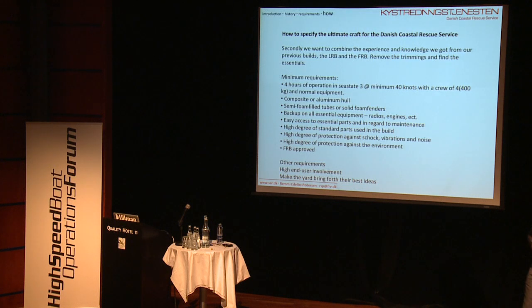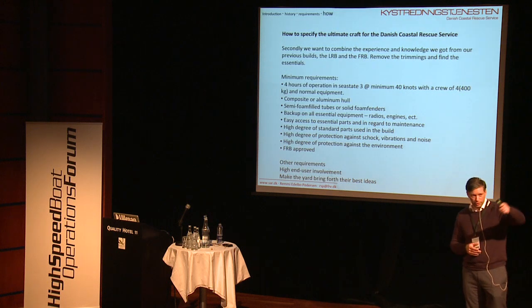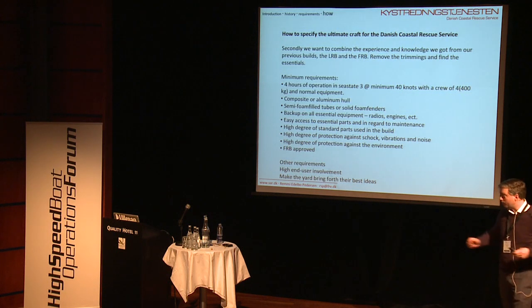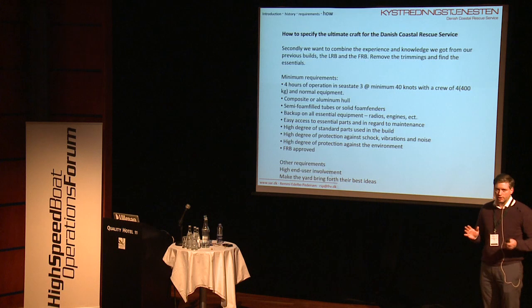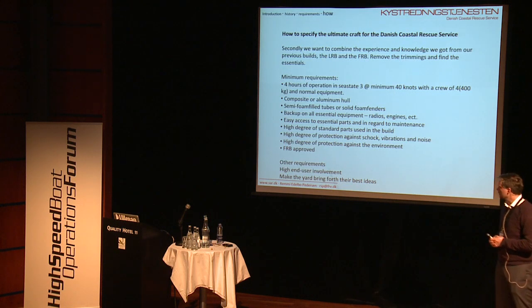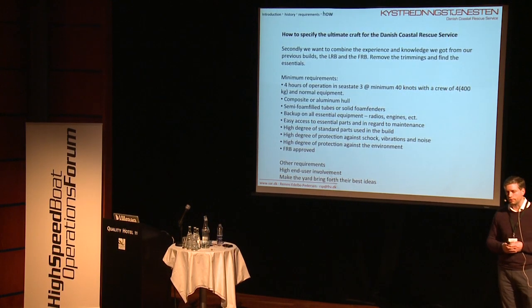We wanted to be able to do that with a crew of 4, set at 400 kilos. Normally the standard weight is 75 kilos per person, but our crew members are rather bulky, so we set it up to 400 kilos. For the hull, our first build was composite and we operated it for a number of years; the Hurricane was aluminium. We didn't really care too much whether it was composite or aluminium — there are advantages and disadvantages with both. We found that we wanted semi-foam-filled or completely foam-filled fenders, mainly because when navigating in debris, we didn't want to risk cutting up the fenders on an air tube.